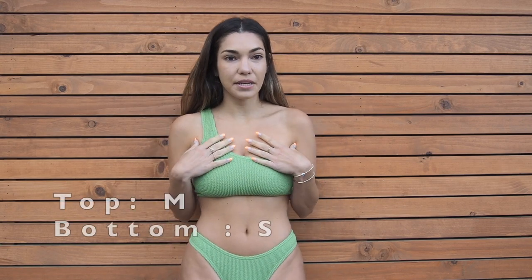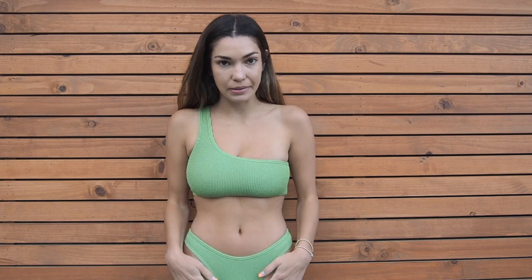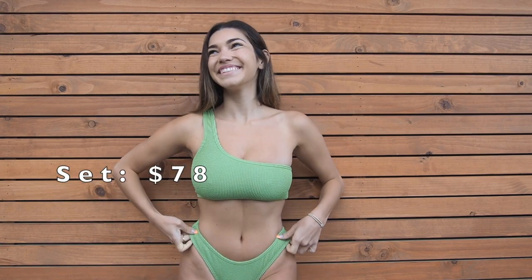I got the top in a size medium and the bottom in a size small. I'll be linking all of the prices while you're watching the video. I also have a discount code — it's ALINA20 — which I will also link below for Kiwana Swim, and I have codes for other brands as well.